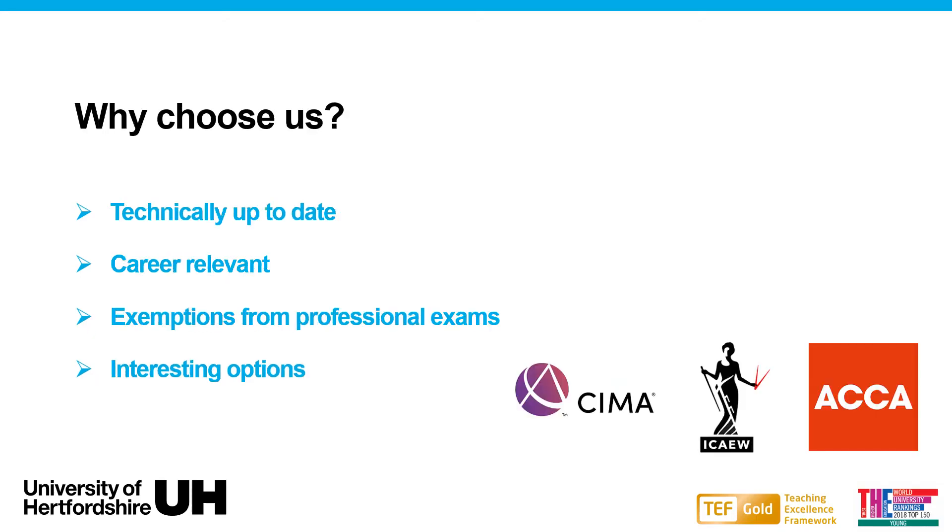So why choose us? We take pride in keeping technically up to date and being career relevant, constantly keeping in contact with employers considering the challenges they face and their adopted processes and strategies for the future. Our students can receive exemptions from ACCA, CIMA or ICAW professional bodies, and we offer diverse options in the field of accounting, gaining a unique opportunity to expand knowledge and understanding of the accounting world.